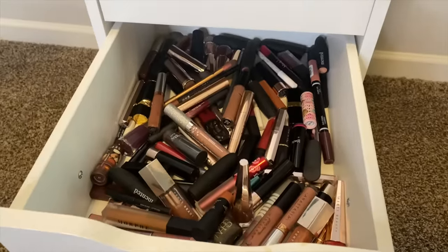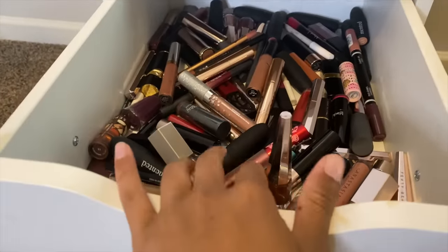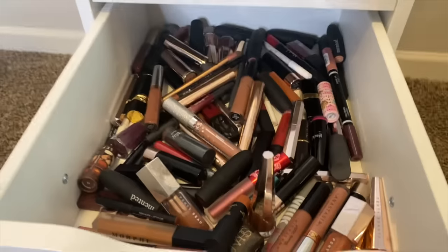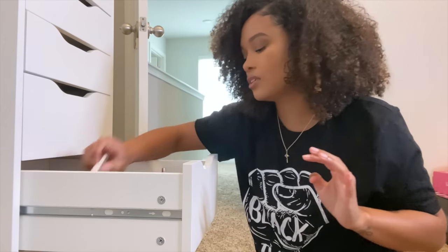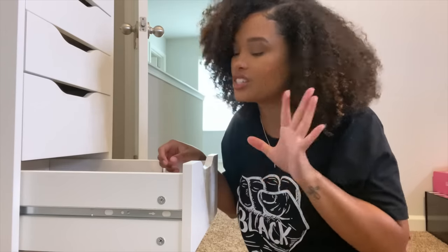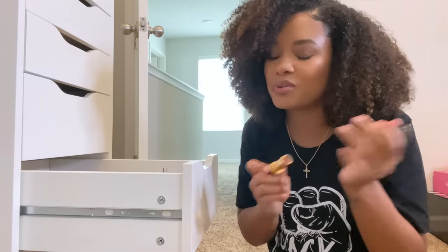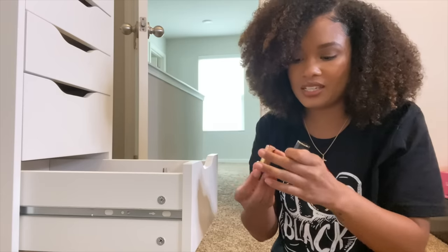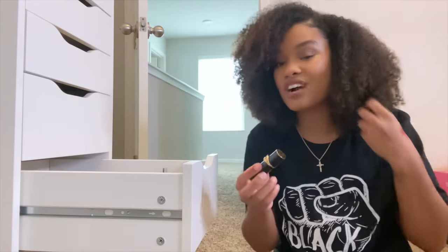Look at this — it's like lipstick central, it's actually pretty crazy in here. I want to get one of those acrylic organizers where the lipsticks can stand up neatly. I need to clear a lot of these out because I know many are at least two to three years old, and that's not okay. This is a Pat McGrath lipstick — oh my gosh, the most beautiful red lipstick. Let me swatch it for you real quick.